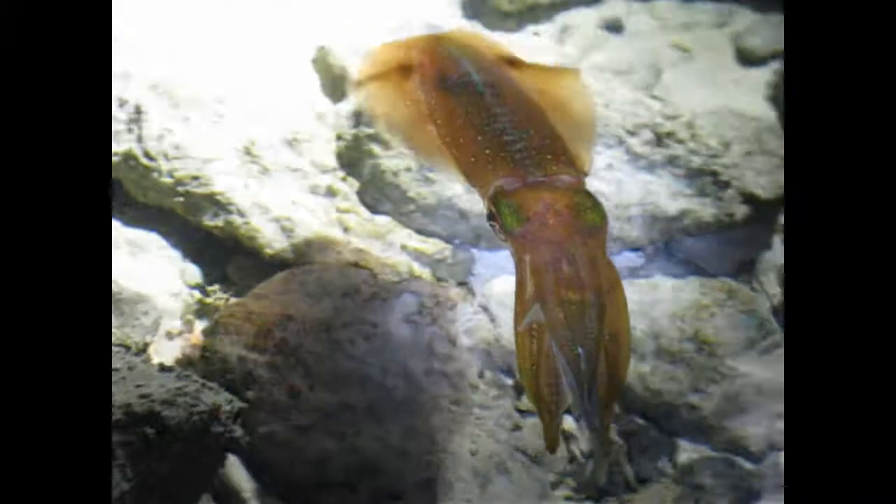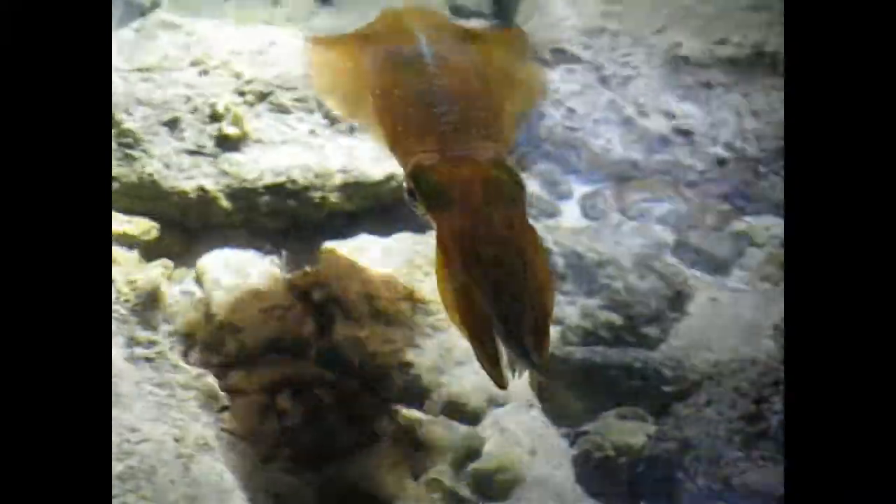The bigfin reef squid itself is eaten by tuna and a lot of other fish, and humans of course — it's caught a lot commercially. It lives in the Indian Ocean, Western Pacific, and the Red Sea.